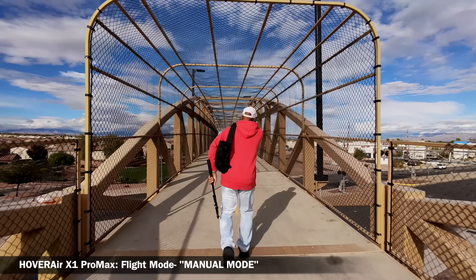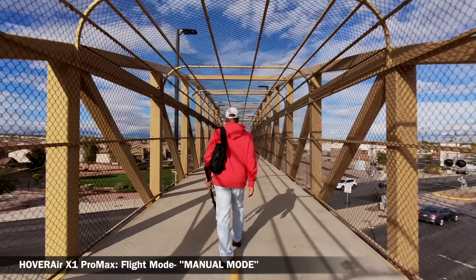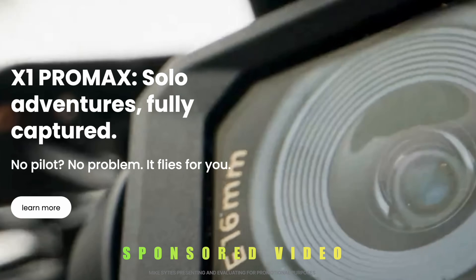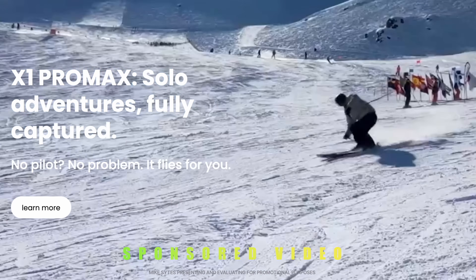As you can clearly see, it's delivering stunning 4K and 8K video resolution — a major improvement over the previous model X1. And just so you know, this video is being sponsored by Hover Air, but I'm giving you my honest evaluation of this amazingly cool upgraded drone.